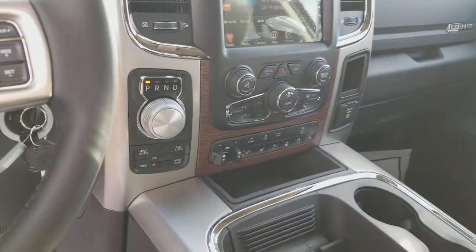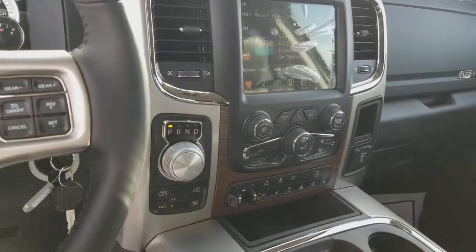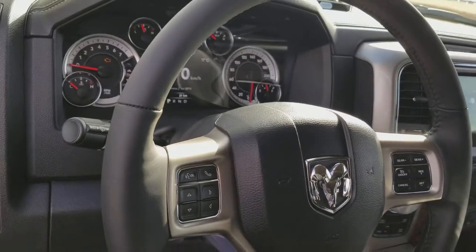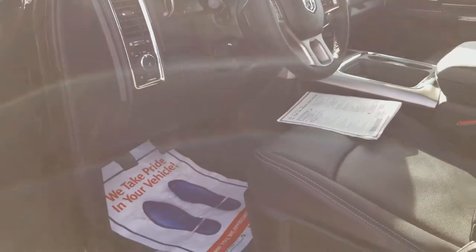This truck comes equipped with air ride, heated seats, ventilated seats, heated steering wheel, a full 8.4 touch screen, Bluetooth, and power seats.